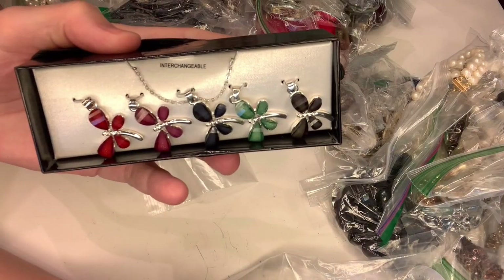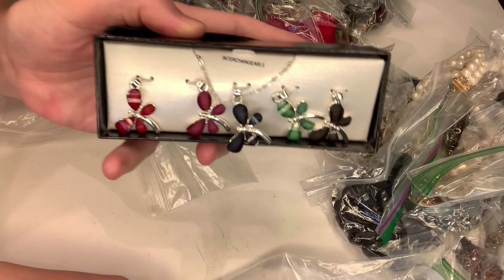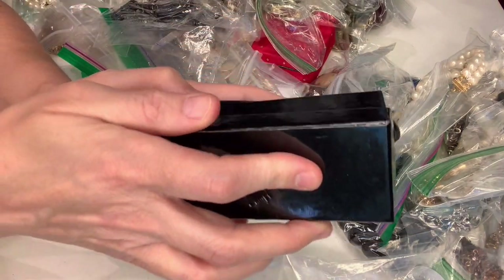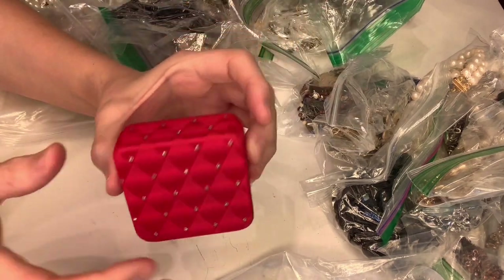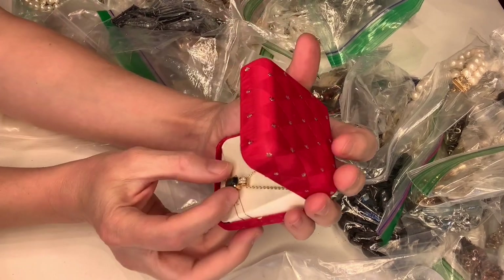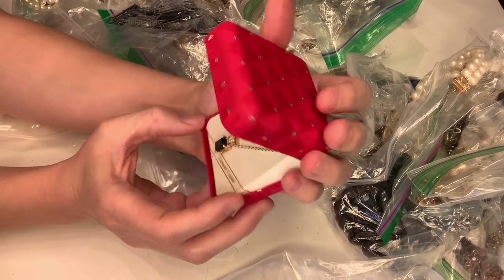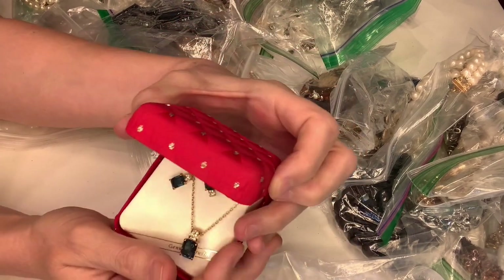It's some sort of interchangeable necklace — you can put like different butterflies on it, so that's kind of cool. This is a little red box, let's see what's inside. I am just looking at this for the first time — it says 'genuine crystal' but it also says it retails for $18.99. The brand is Roman.